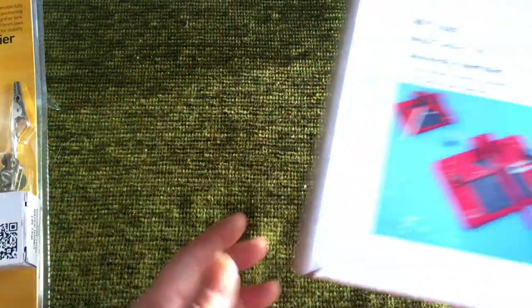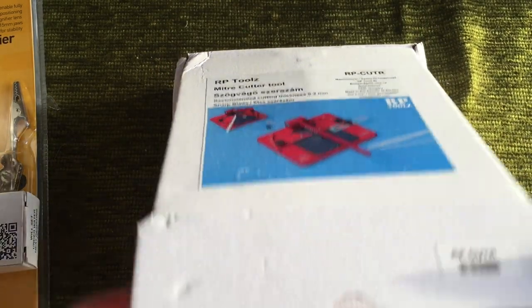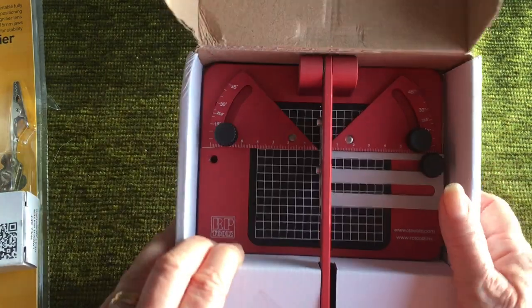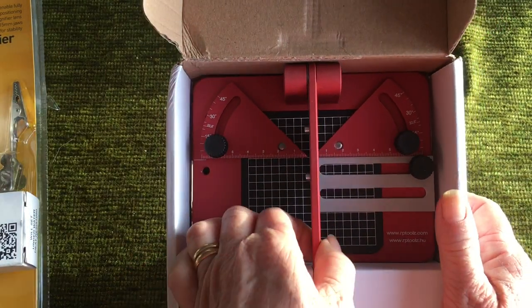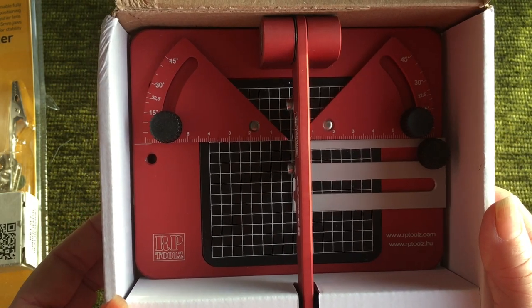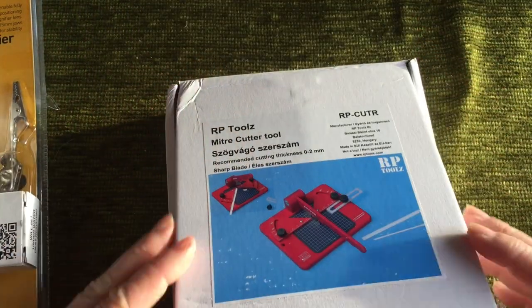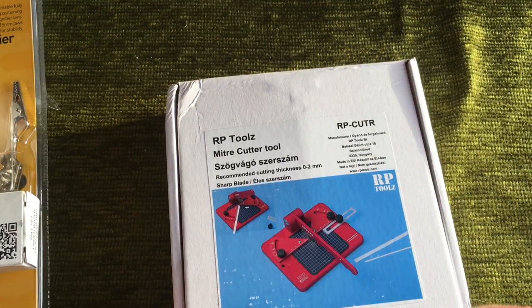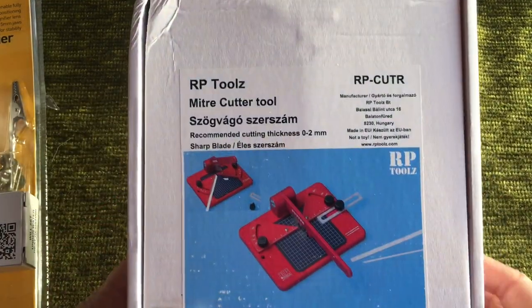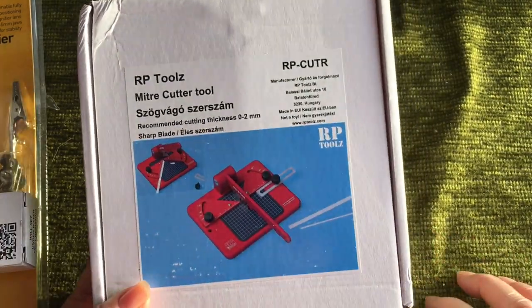Now this was a bit of a surprise actually because it's a lot smaller than we were expecting, but I'm really excited to try it. It's a mitre cutter that goes on the table. I'm very excited to use that and you'll see it at some stage. My husband did quite a bit of research looking it up because it wasn't cheap and you want to make sure it was something worth getting.